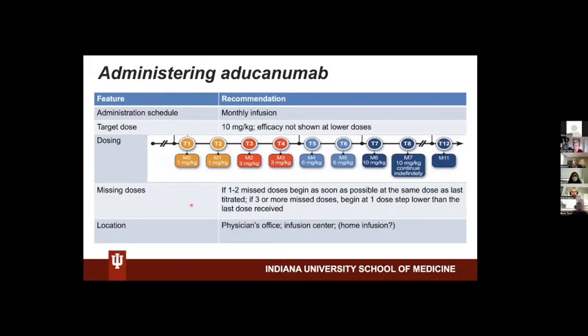Here is how aducanumab should be administered: monthly infusions at 10 mg per kg. There is a dose escalation every two months — so the first two months the patient would receive 1 mg per kg, then 3, then 6, and eventually 10.